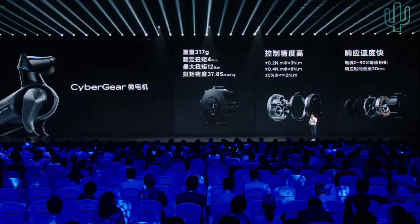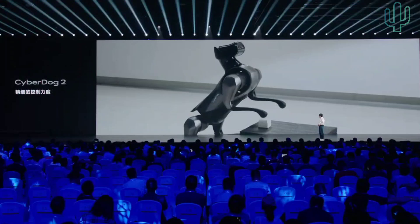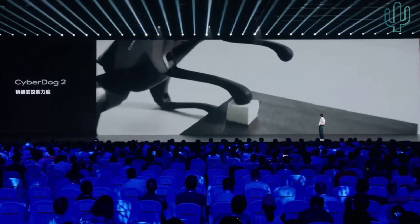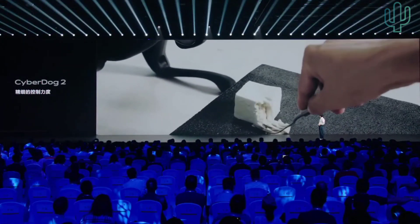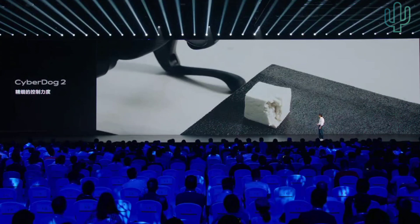Let me show you a video demonstrating how precise the control can be. We asked CyberDog to touch tofu and see whether it would break the tofu or not, because the precision of control is very important. As you can see — very precise control of the power.